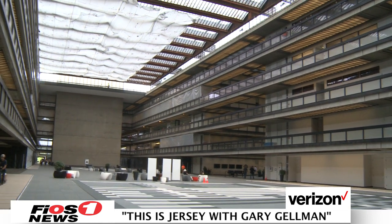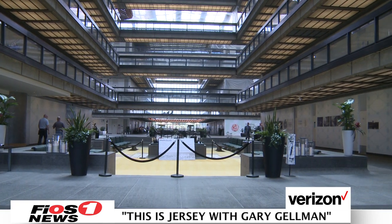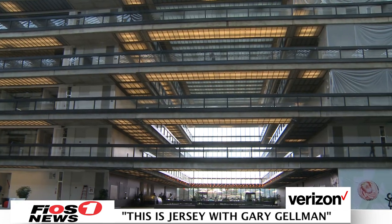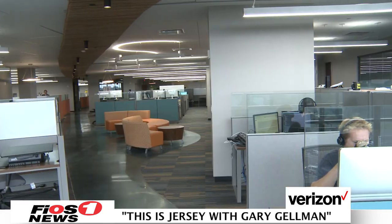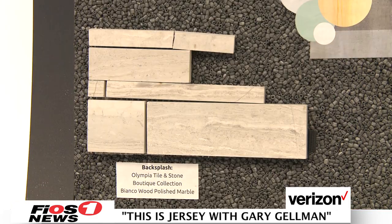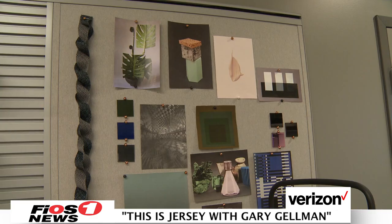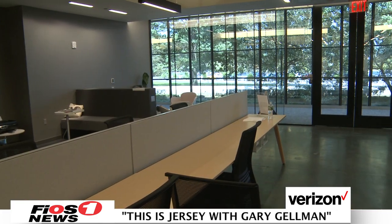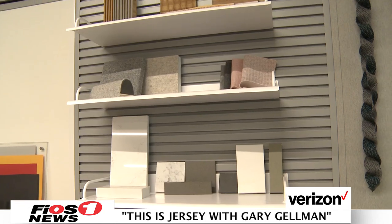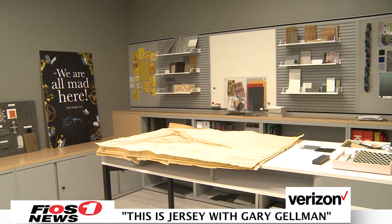Welcome back to This is Jersey. We're in Holmdel today at the former Bell Labs building, now known as Bell Works, and we're learning about how this complex is gradually being transformed into a hub for businesses and the community to live, work, and play together. The building was outdated and in disrepair when it was acquired, and it has been the job of Paola Zamudio, creative director, to bring it into the 21st century. Designing and furnishing this building is no easy task, and Paola is here to tell us more about what she's doing to make Bell Works beautiful.